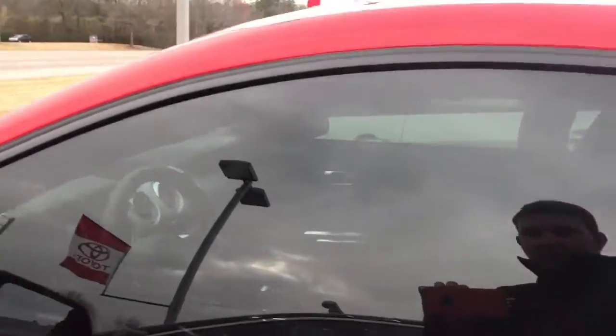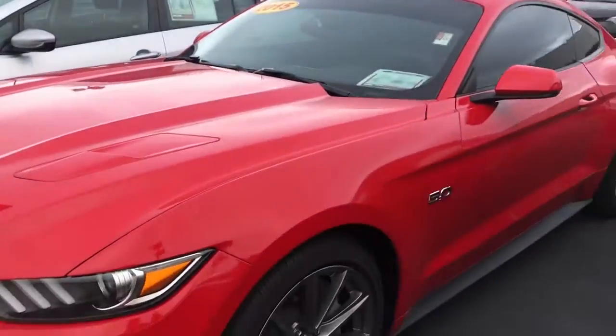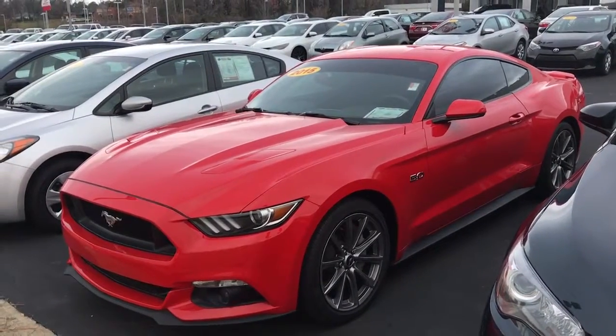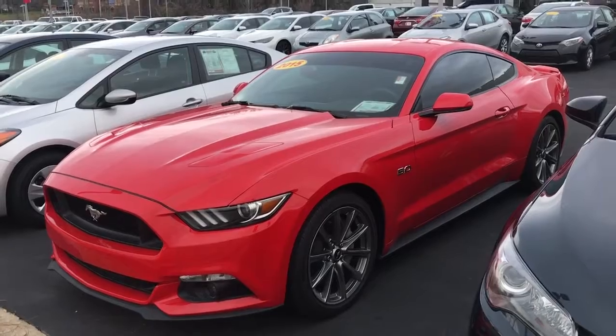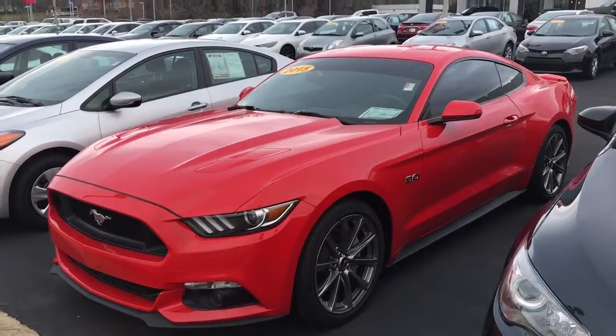If you have any questions at all about the car or if there's anything I can do to help you on my end, please feel free to give me a call. You can reach me at 678-877-0949. Again, this is Josh with LaGrange Toyota — look forward to hearing from you soon, thanks!